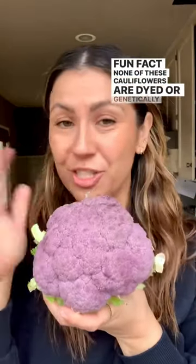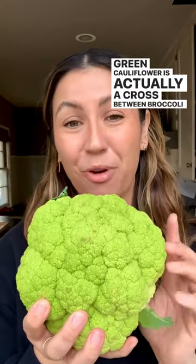Fun fact: none of these cauliflowers are dyed or genetically modified. Green cauliflower is actually a cross between broccoli and cauliflower, which gives it that green color.